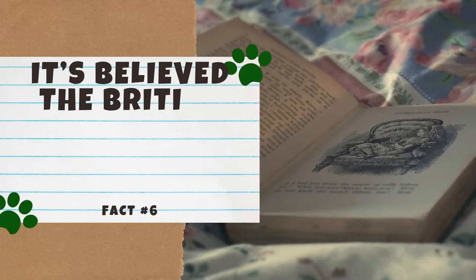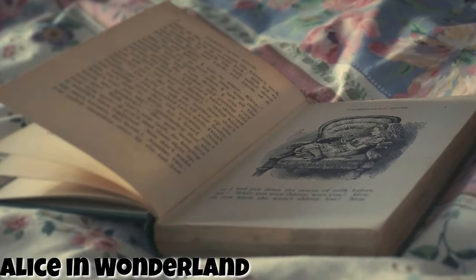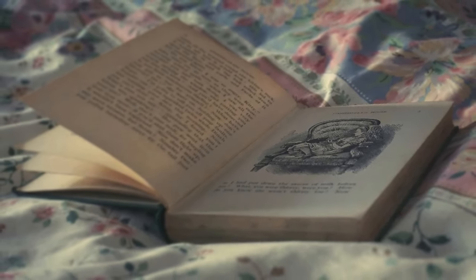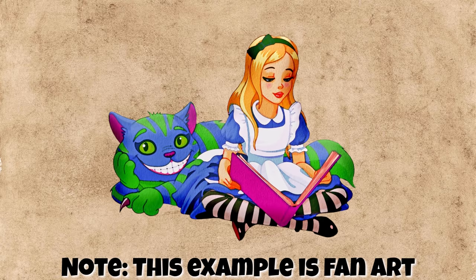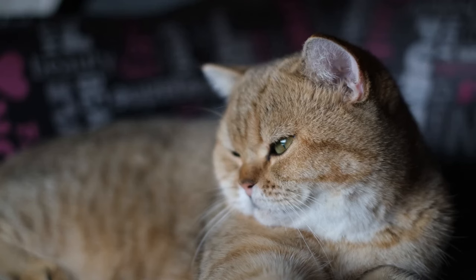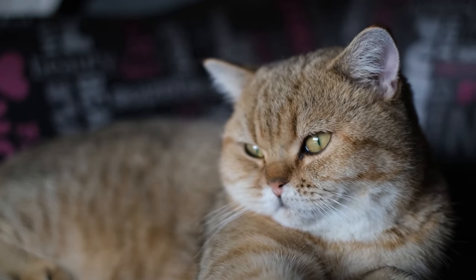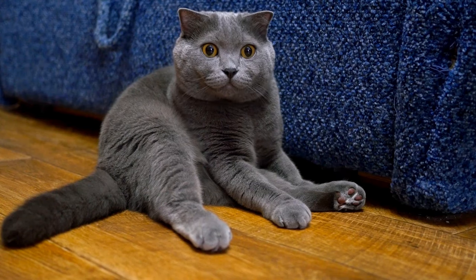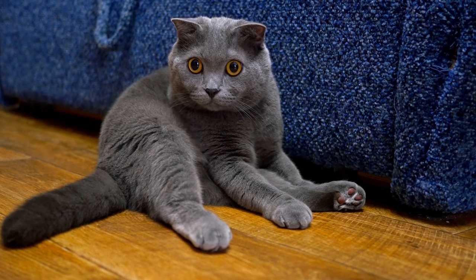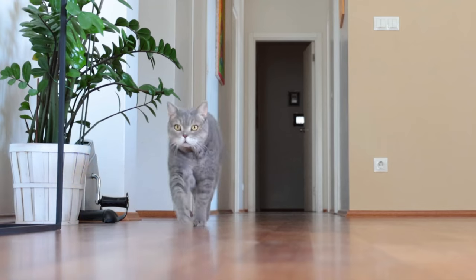Number 6: It's believed that the British Shorthair inspired the Cheshire Cat. Published in 1865, Lewis Carroll's Alice in Wonderland is a cult classic in the world of literature. The Cheshire Cat is one of many creatures that Alice encounters on her journey in Wonderland. This anthropomorphic cat rose to stardom for his mystical, charming, and witty nature. Although Carroll's inspiration for the Cheshire Cat is debated, some historians believe it was inspired by the British Shorthair. The Cheshire Cat's huge grin is similar to that of a British Shorthair, and it just so happens that the Cheshire Cat is a little bit chunky too.